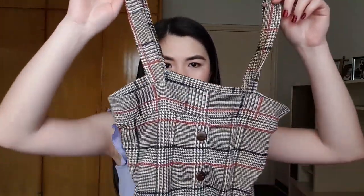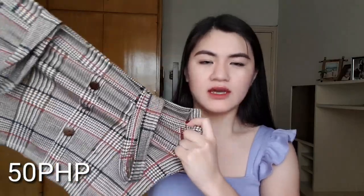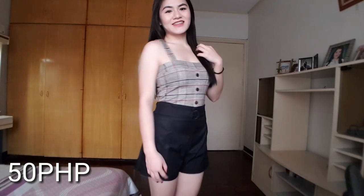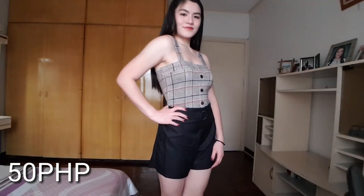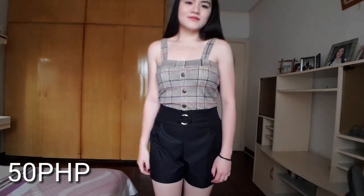The first one that I got is this plaid square neck top with some buns designs in the middle, and I only bought this for 50 pesos. Ang maganda dito is it's very stretchable, and hindi siya mukhang 50 pesos — mukha siya yung mga damit na mabibili mo sa H&M or F21 or even Zara. Yung tela niya hindi siya manipis, hindi siya see-through, sobrang kapal niya and sobrang ganda.